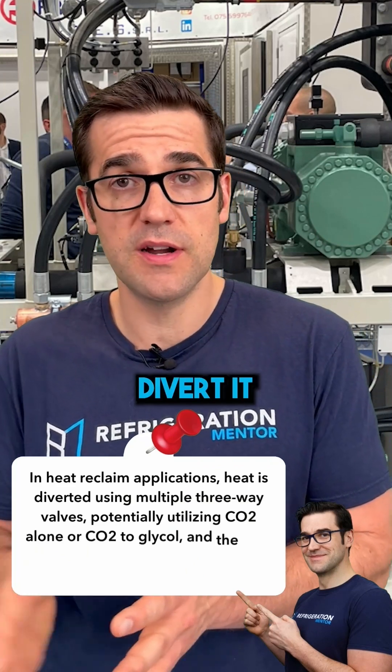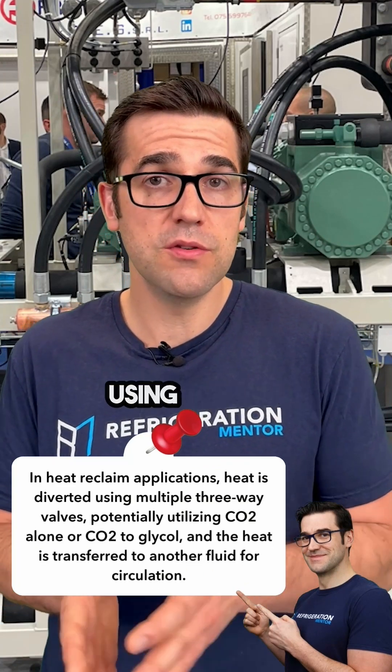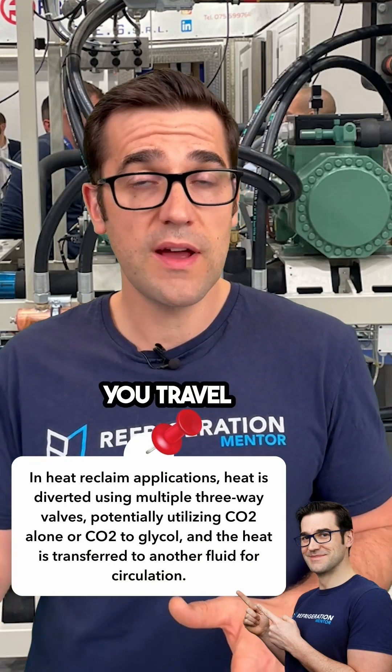You also can use it for cooling, but in the heat reclaim application, what you need to do is you've got to divert it. In a heat reclaim setup, you're going to have multiple three-way valves. You could be using CO2 directly, or CO2 to glycol, so you heat another fluid and circulate that around.